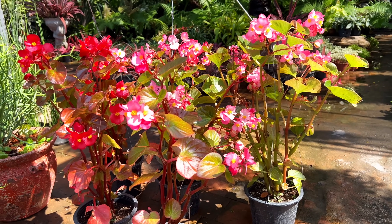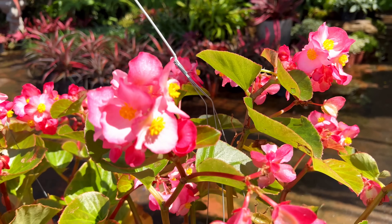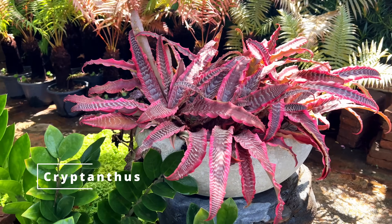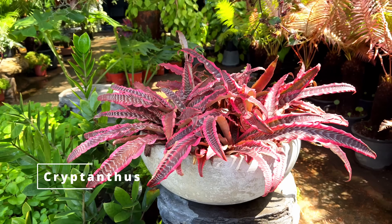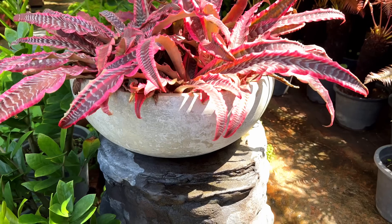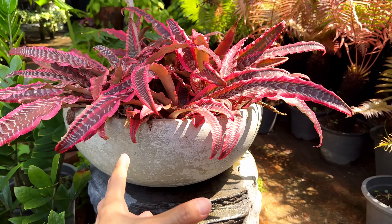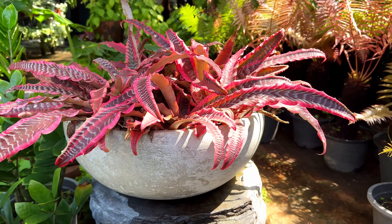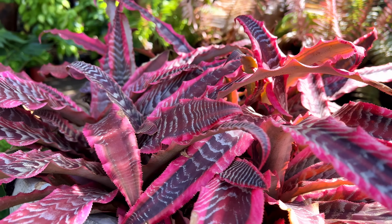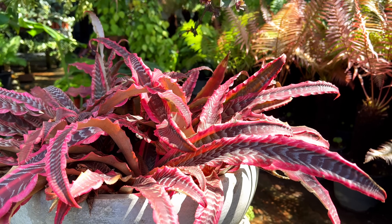Beautiful Begonias are oftentimes cultivated and selectively bred for their flowers. These are actually very inexpensive plants — the Cryptanthus. But when you have them displayed like this they look really, really priceless. I would have probably given them a completely white glossy pot, in contrast to these matte leaves. But they do form clumps on their own — if you plant just once, they will form clumps like this without any kind of effort.